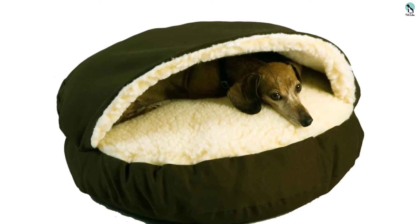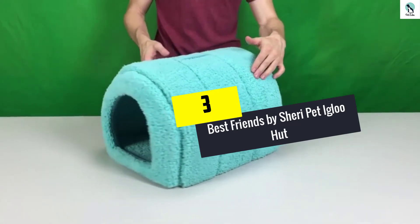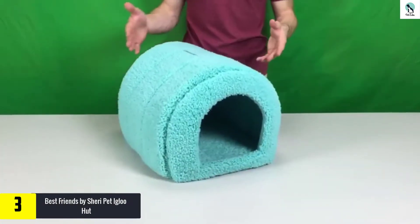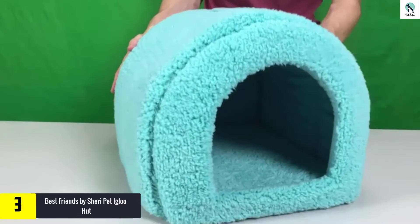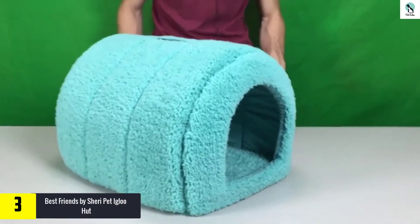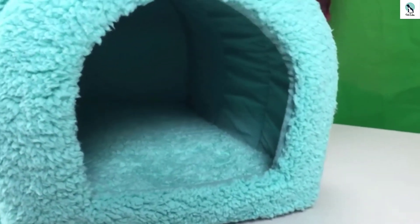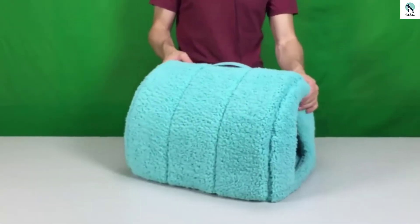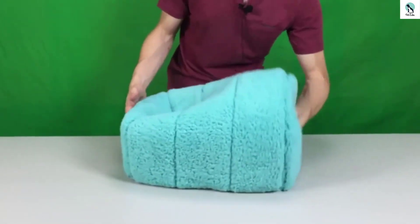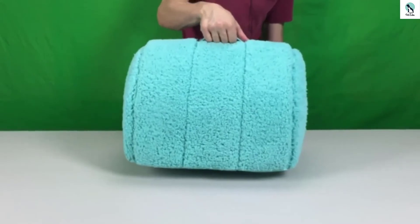At number 3, we have the Best Friends by Sherry Pet Igloo Hut. The Sherry Pet Igloo is an innovative product — its warming material makes a cozy dog cave that your pet is sure to love. It's perfect for dogs that need a little privacy while resting. This self-heating dog bed comes in six attractive colors, one of which is sure to fit your decor. The entire thing is made of flexible but durable material, is entirely machine washable, and its Oxford fabric is also water resistant.